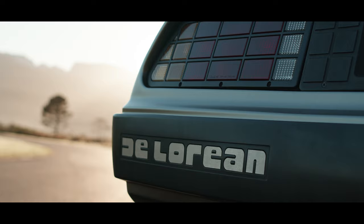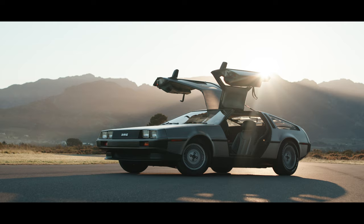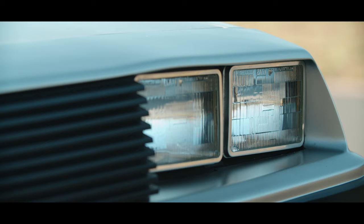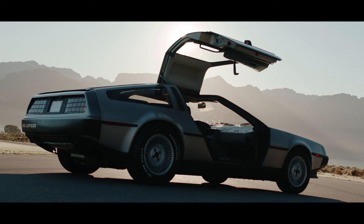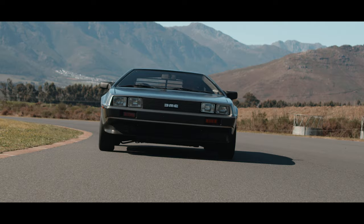The car was designed by John Z. — that's Zachary DeLorean — and he's famous for the great Pontiac GTO. He's a man that also saved Pontiac for General Motors. He designed a car called the Banshee, which also had a similar gullwing construction on the roof. And then when he walked away from the top post at General Motors, he went off to build his own car.